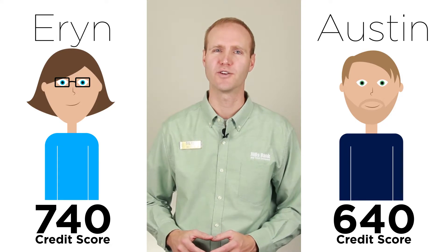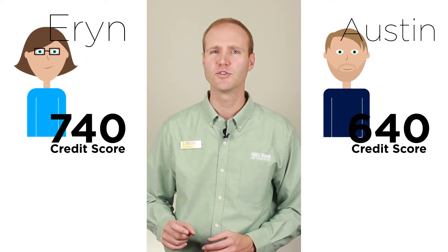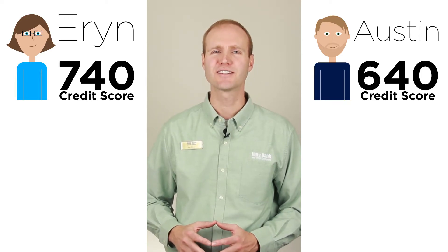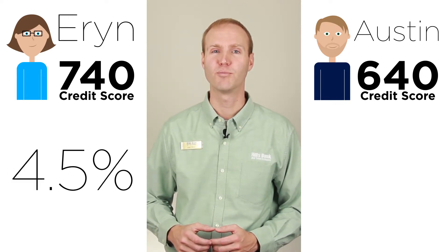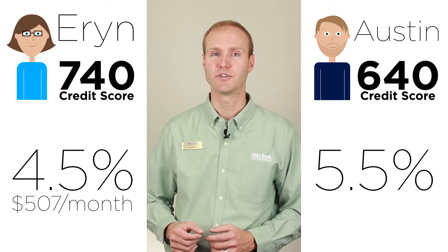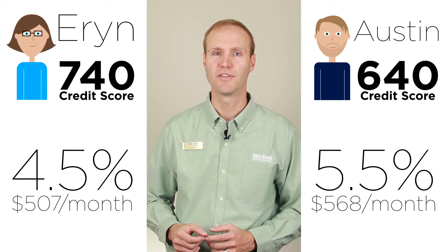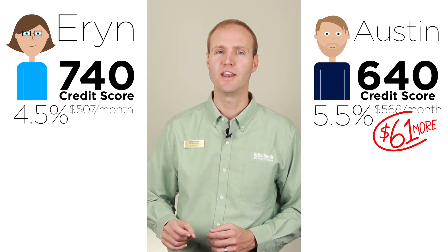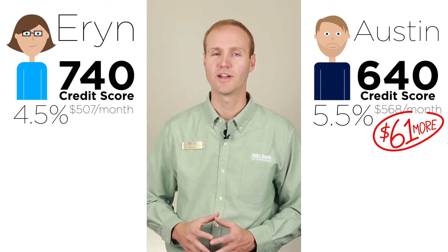To give you an example of how the interest rate affects your payments, let's look at two borrowers: Erin and Austin. Erin has a 740 credit score and Austin has a 640 credit score. Both individuals are borrowing $100,000 on a 30-year house loan. With Erin's excellent credit score, she gets an interest rate of 4.5% and pays $507 per month. Austin has a rate of 5.5% and pays $568 per month. Austin pays $61 more each month than Erin for the same amount of money because of his lower credit score.